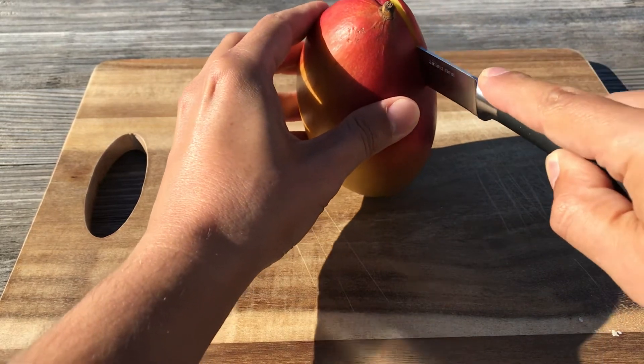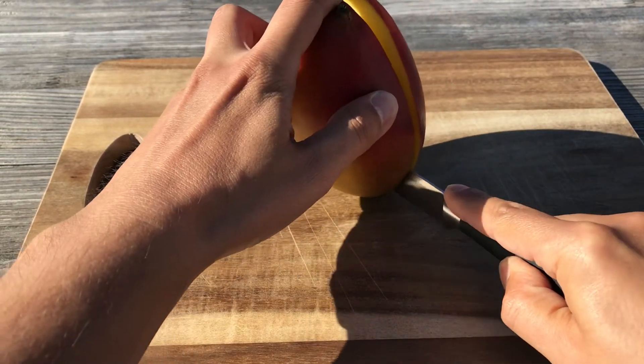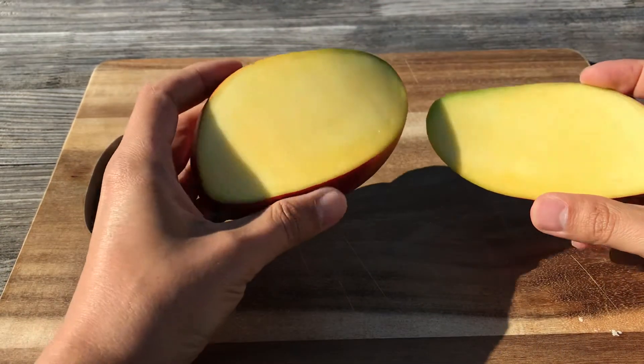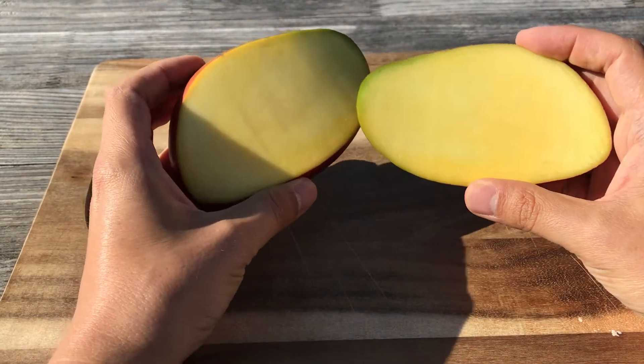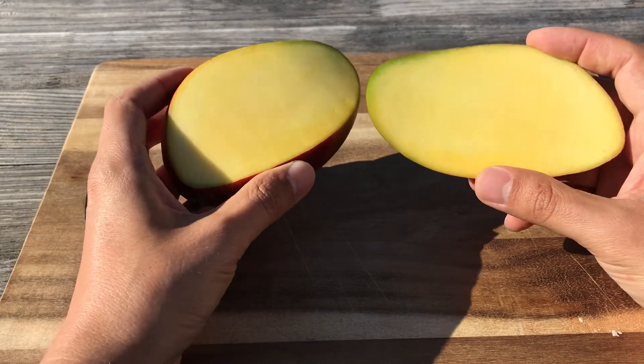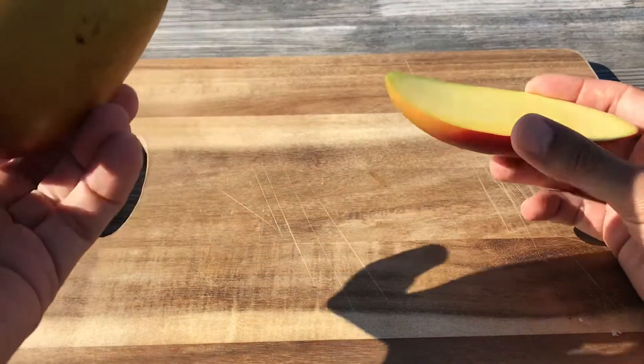I hope it's ripe. This looks pretty yellow inside. I hope it's ripe — let's see. Let's smell it.